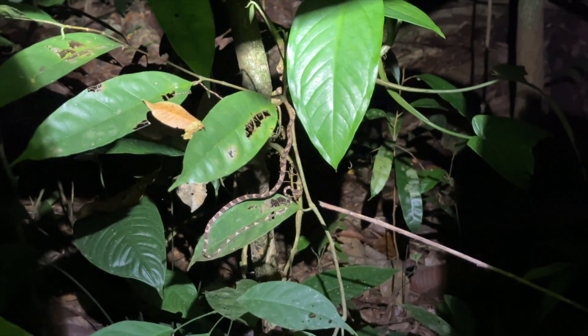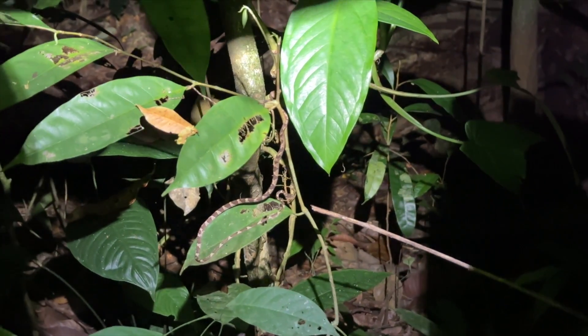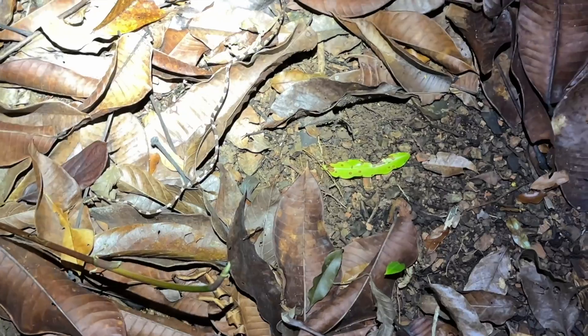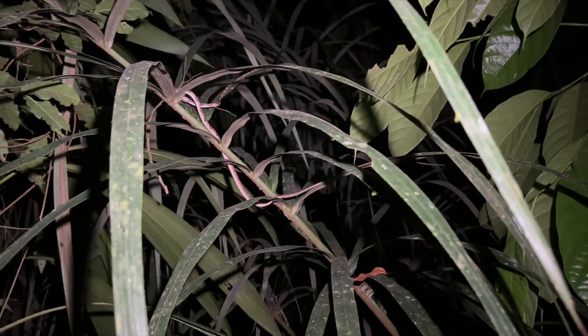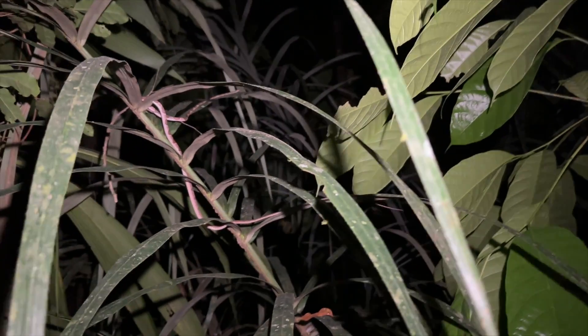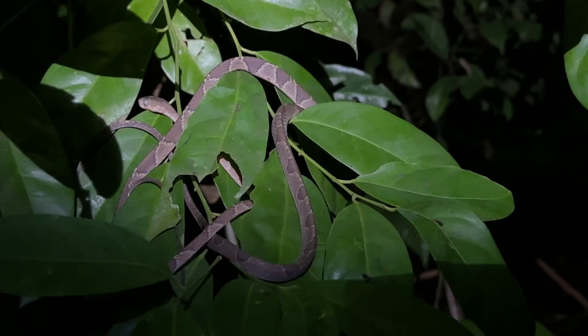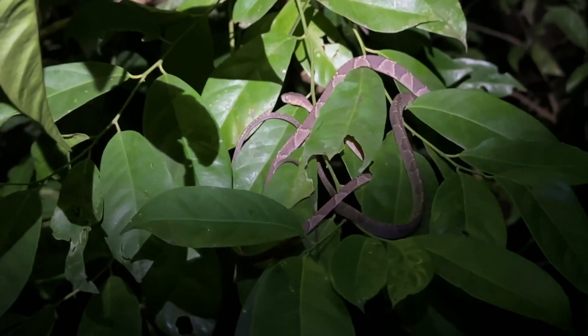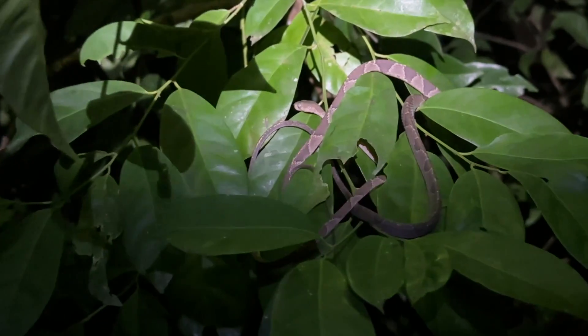That of course is our baby blunt head tree snake — it's probably about a year old. I just walked up on another baby blunt head tree snake; this is the perfect food for a coral snake. Really no reason to harass it, plus it's out of reach. Another blunt head tree snake — this one is at head level; I almost stepped right into it.